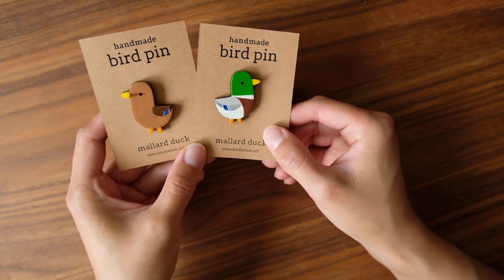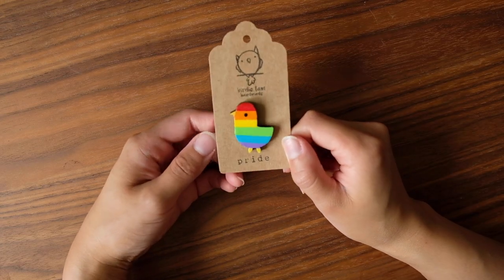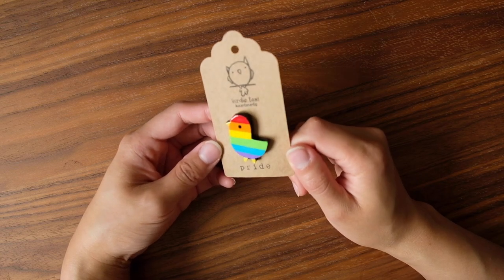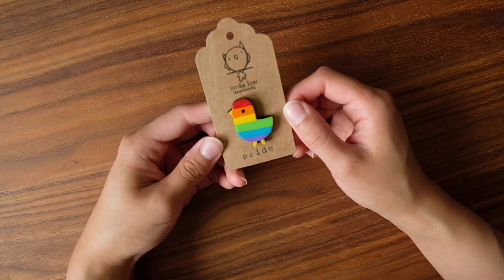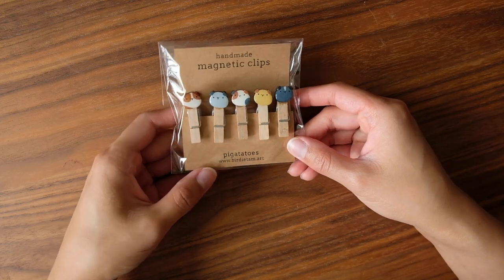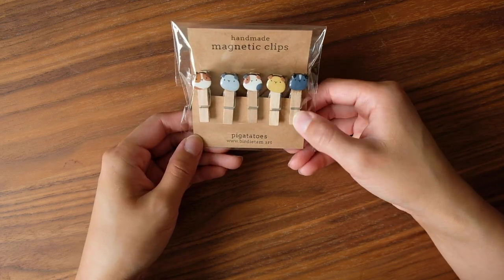Then I have these awesome little pride birds — I already have them in my shop but I just want to show them again because I love how colorful they are. This is a brand new item on my site that I haven't really done before: these are little magnetic clips that can hold notes.